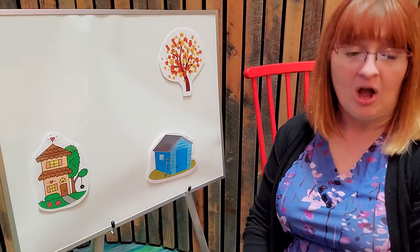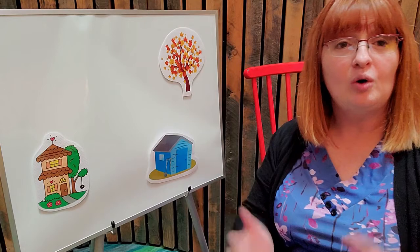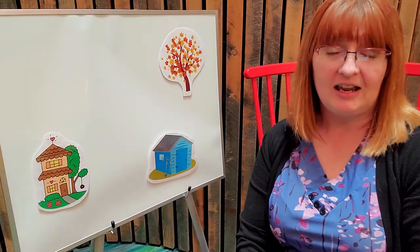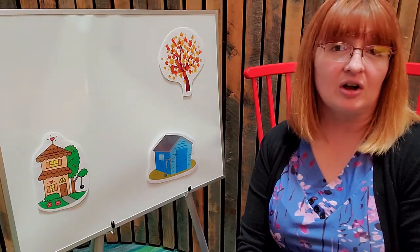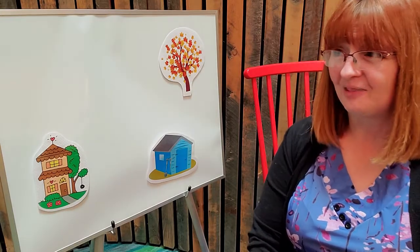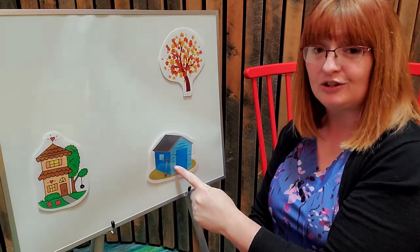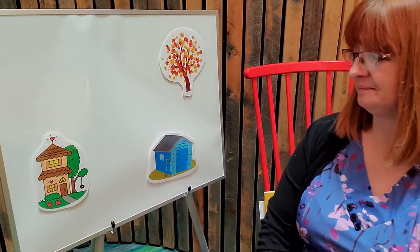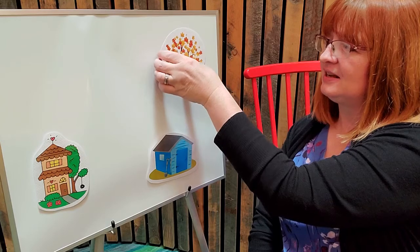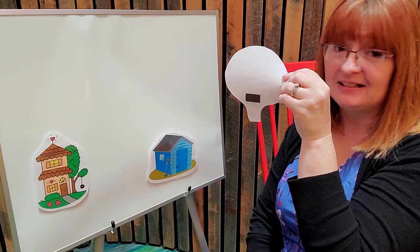Let's sing our song. Oh where, oh where has my pumpkin gone? Oh where, oh where can it be? I'm searching and singing my pumpkin song, oh won't you please help me? Where is it? Is it behind the tree, inside the house, or next to the shed? Do you think behind the tree? Let's see. It's a big tree — it could hide a big pumpkin. But it didn't hide this pumpkin.